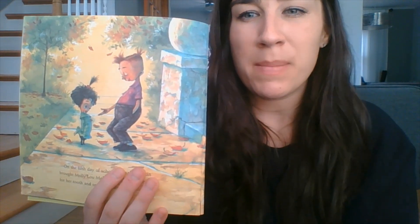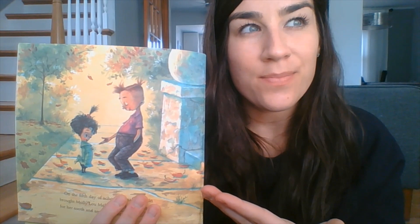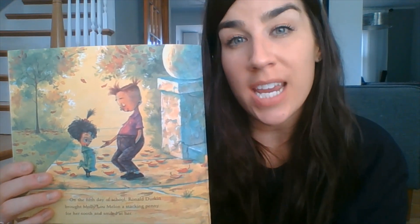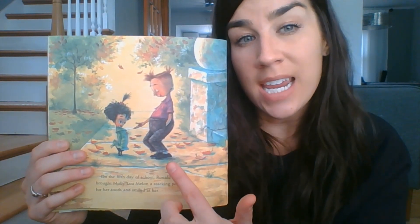It said that the other kids were happy when he had to go to the principal's office. Sometimes there are friends in any class that maybe aren't so nice sometimes, or don't play as nicely as others, or sometimes make mean jokes that don't really seem that funny. But Molly really tried and tried to be herself, to believe in herself and love herself. And then the other kids got to see how great she was, and even Ronald started to see that maybe the way he was acting wasn't his best choice.